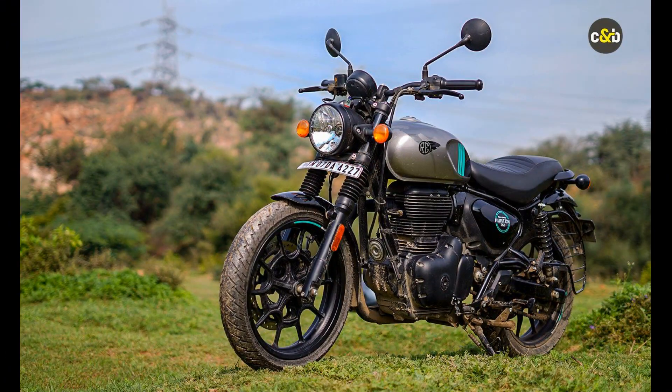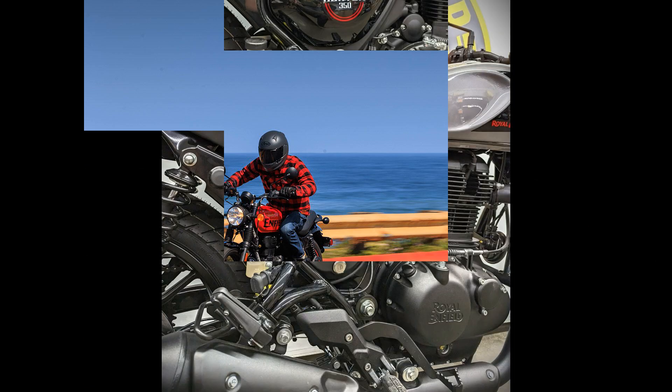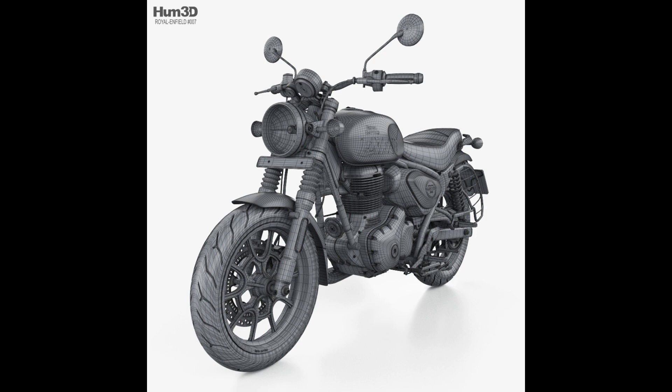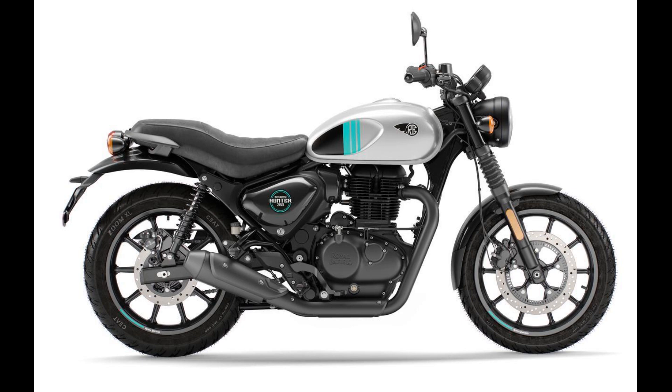That 350cc single from Royal Enfield boasts multiple models, including the Classic 350 and the Meteor 350, designed to be approachable and accessible, as well as for use in the primarily urban landscape. The Hunter 350 is targeted at a younger audience, newer riders, or for those born-again bikers — riders coming back to motorcycling after a long hiatus. And in that aspect, it totally nails that target group.